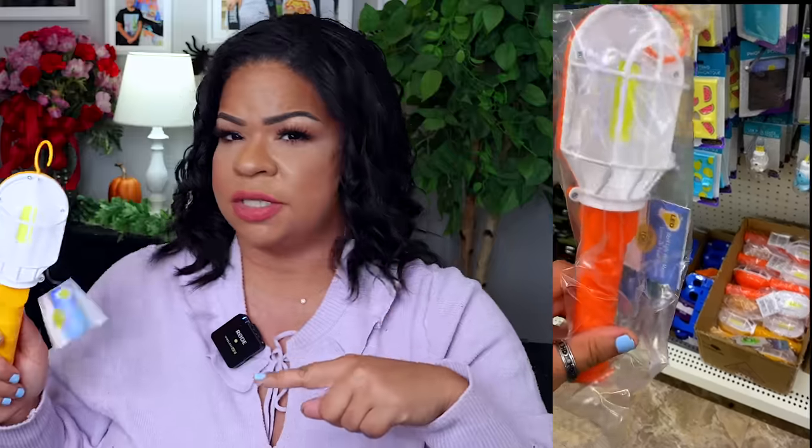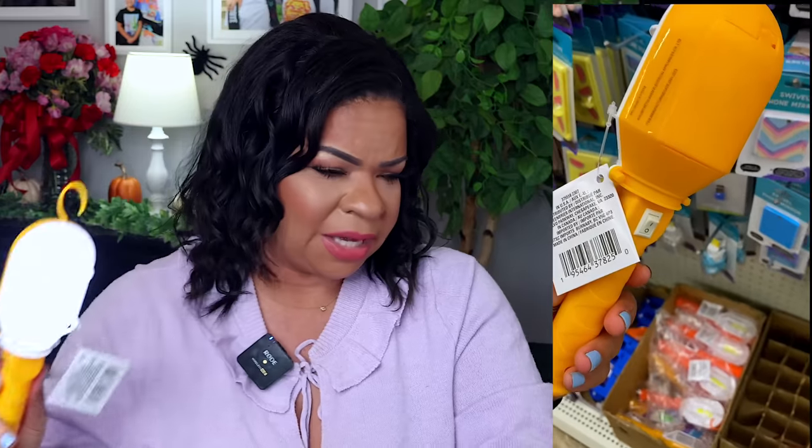I wanted to share this work light I found — it says it's an LED 100 lumens, takes three AAA batteries, and has a little hook and a magnet at the bottom. It is super bright. I thought it would be great for going trick-or-treating with the kids, or if you want to create a car emergency kit for the winter this is definitely one to include so you can have a little bit of light. I'm going to take it with us trick-or-treating so I can keep an eye on my kids.